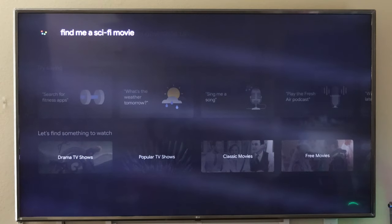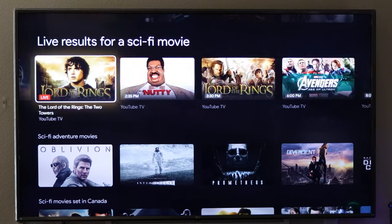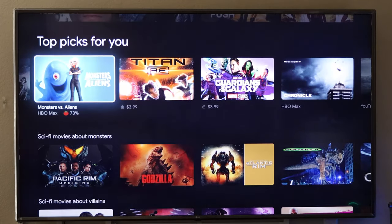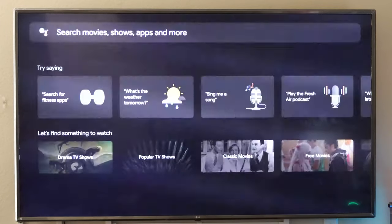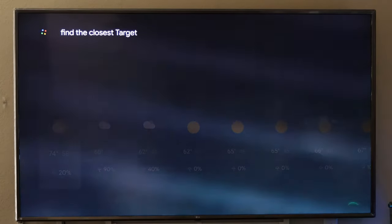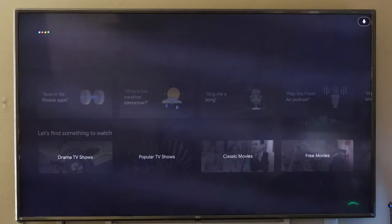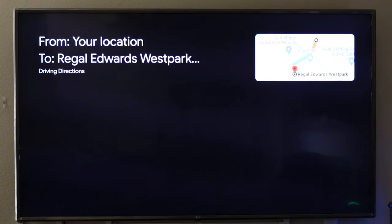Here you have the Google TV interface. I'm showing the search features — you can just ask anything like you would on your phone with Google. It will search everything and often give personalized recommendations. You can search for a movie, check the weather, or find locations like Starbucks or Target for quick information. It doesn't give driving directions, but it will tell you where things are.